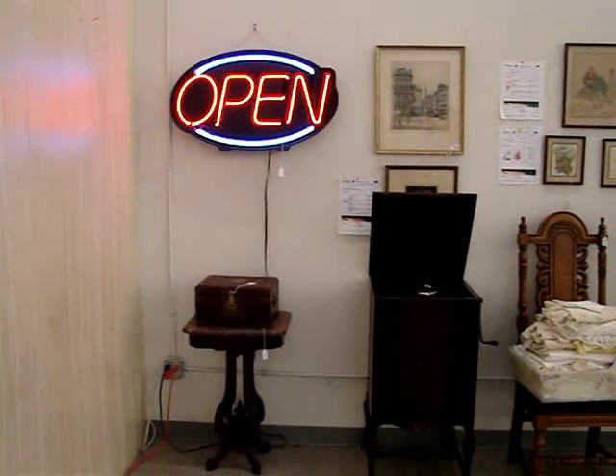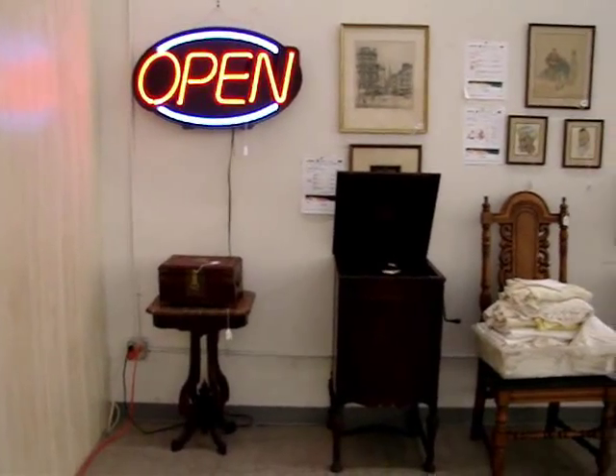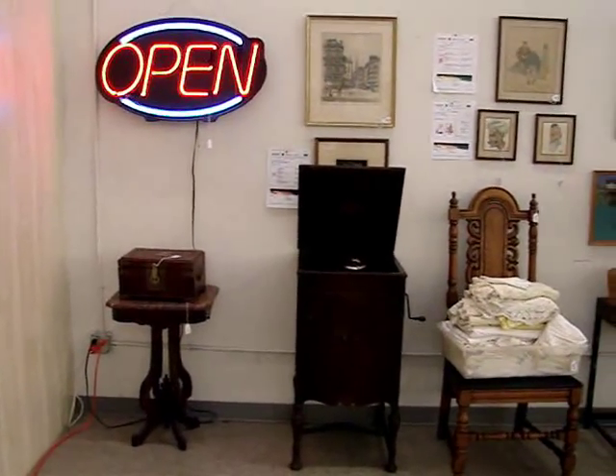Ladies and gentlemen, this is just a preview — a short preview of all of the items in our upcoming auction.